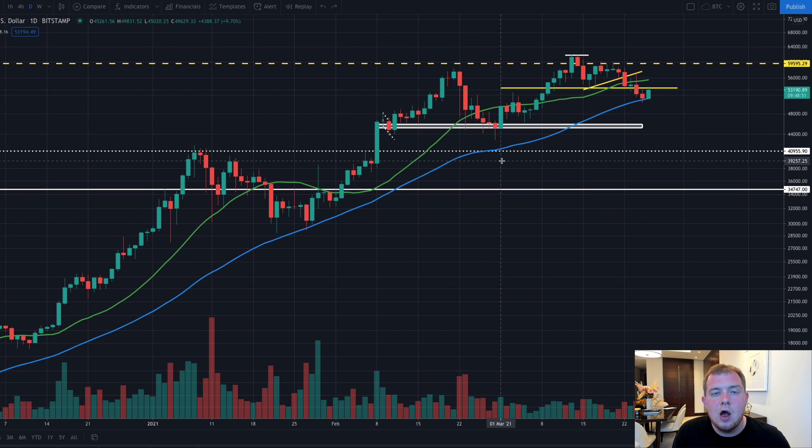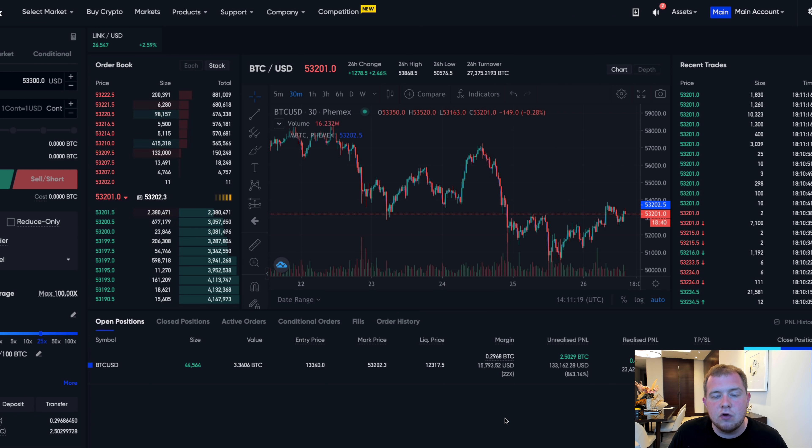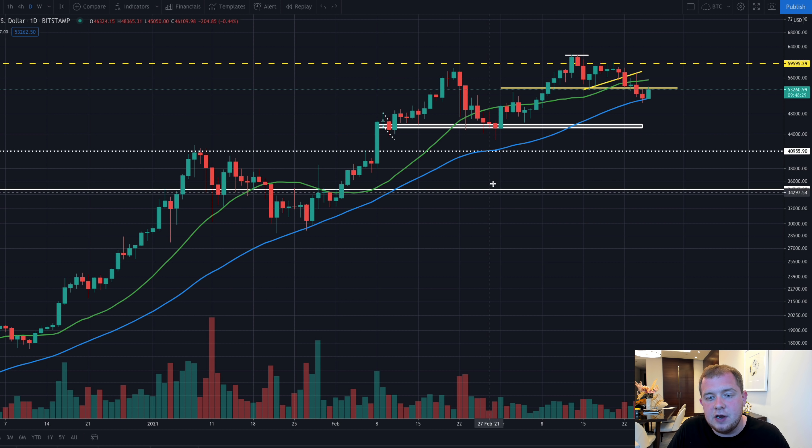I'm also going to be giving you towards the end of the video some great trade setups and trade ideas for your own trades at home. We're going to be taking a look at my trade which is currently in around $133,000 in profit, and more trade setup ideas coming in today's video.